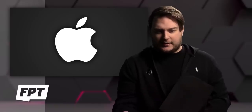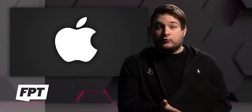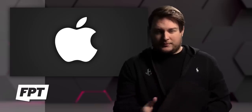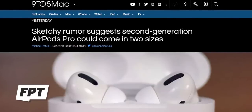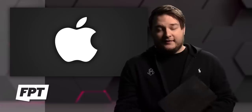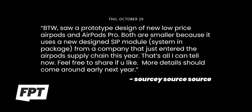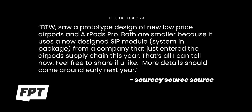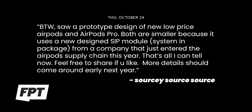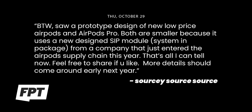Here's where I want to jump in. There's not two different sizes of AirPods Pro, at least from what I know. I've actually been sitting on this information from a source for a while but just didn't think it was relevant to share until I got more information. But since we're here — you know what they say — so from over a month ago, this is an exact message I copied and pasted from a source: 'Saw a prototype design of the new low-price AirPods and AirPods Pro. Both are smaller because it uses a new designed SIP module — system in a package — from a company that just entered the AirPods supply chain this year. That's all I can tell now. Feel free to share if you like.'